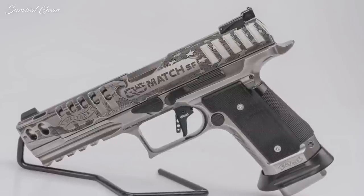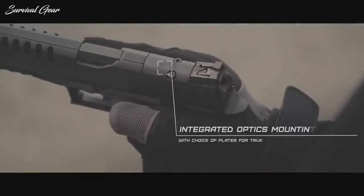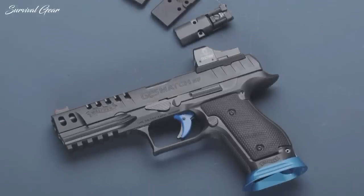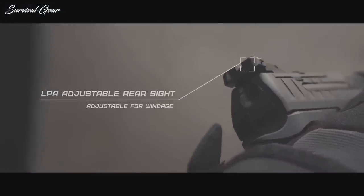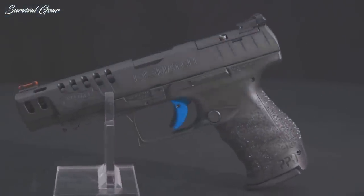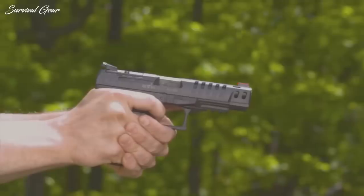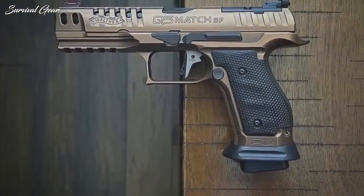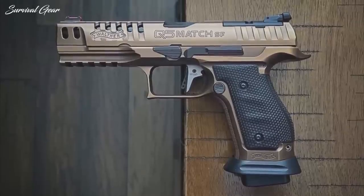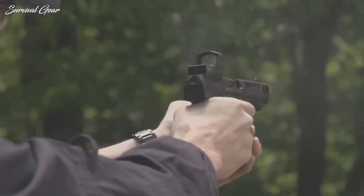The ambidextrous slide release has low-profile levers that insert into the frame. The Q5 Match comes optics-ready and ships with three plates for the most popular red-dot sights. It has an LPA adjustable rear sight that is part of the removable plate, and a fiber-optic front sight. The Q5 steel frame has the same great trigger that the polymer line of PPQs is known for. The grip panels feature a honeycomb texture that provides a rock-solid grip without being painfully aggressive. The gun sits in the hand like it was made to be there and shoots extremely flat.